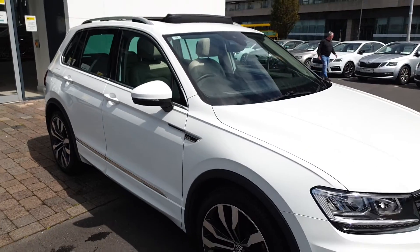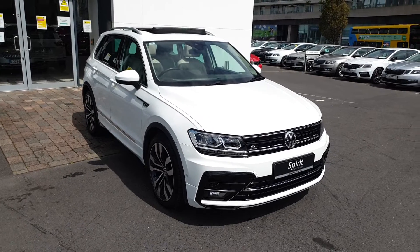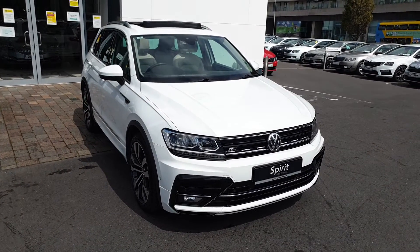If you'd like to find out more about this car, if you'd like to get a finance quote or book a test drive, give us a call today on 01216 3666. Thanks so much.